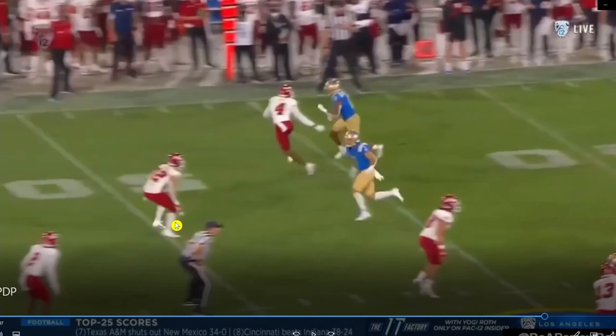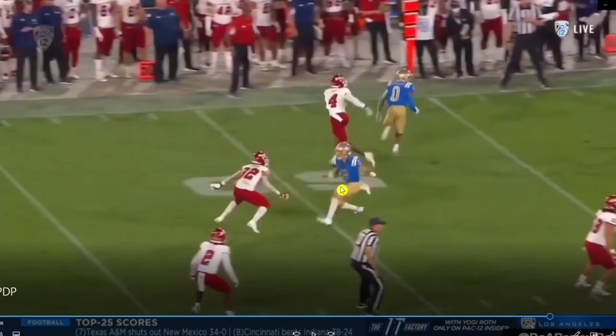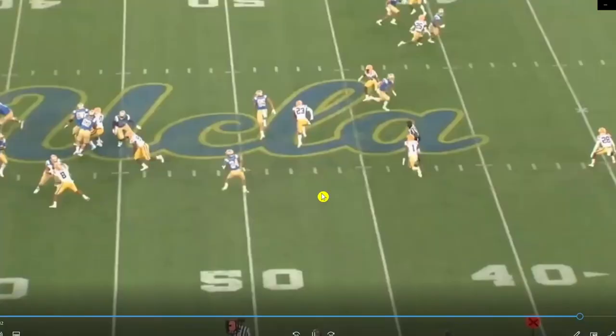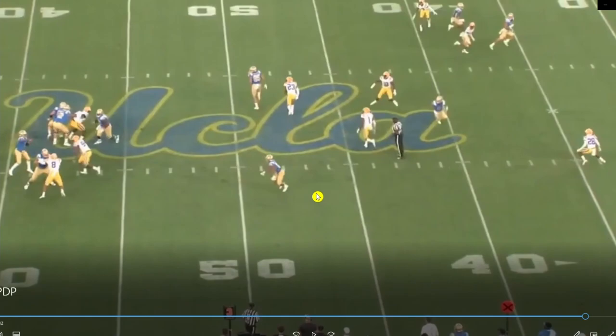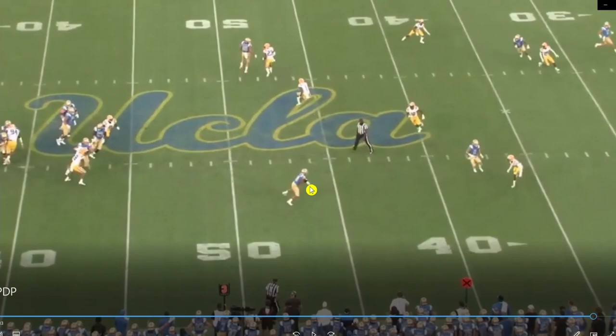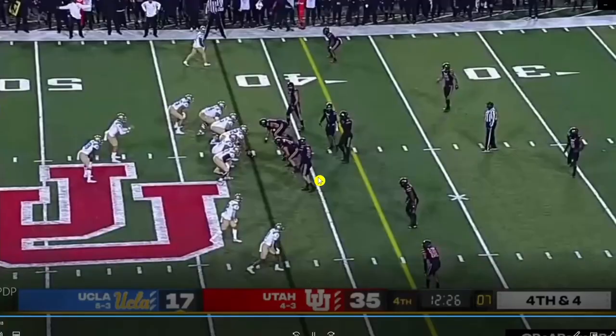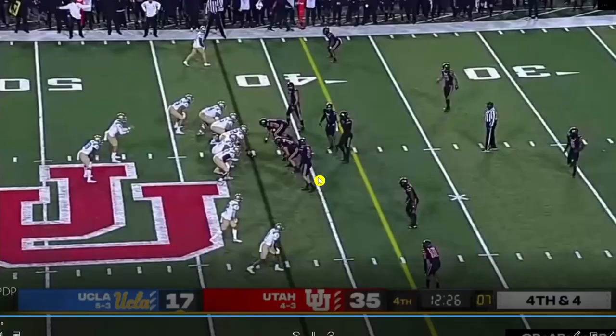Against Fresno State, the defender has inside leverage trying to close things off. Phillips jabs at him to make him freeze so he can get through the stem and get to the corner. And saving the best blocking rep for last — a dump pass to Zach Charbonnet. Phillips goes full tilt, puts the defender on the ground, and that's enough for Charbonnet to pick up an extra 20-25 yards. If he doesn't make that block, those yards don't happen. The blocking, the ability to ID coverage, create space as a route runner, and find space in zone — all things that make Phillips a dynamic slot receiver.